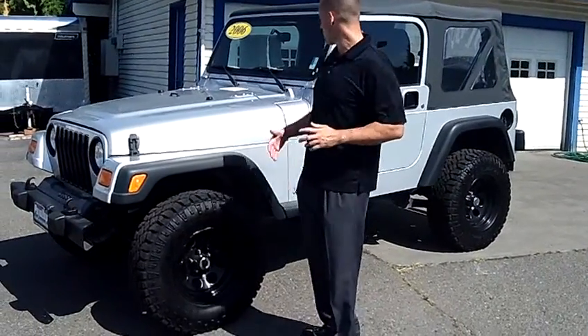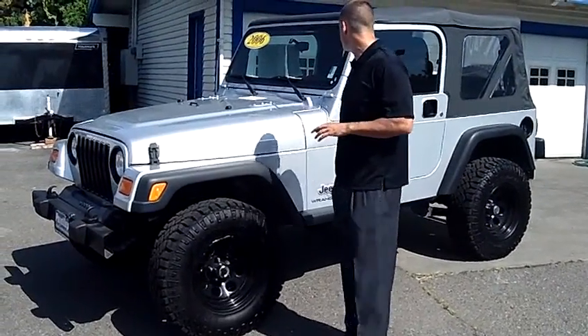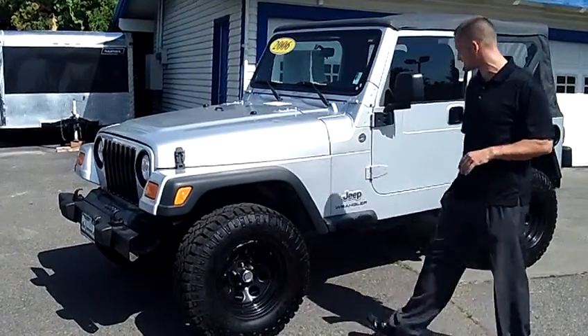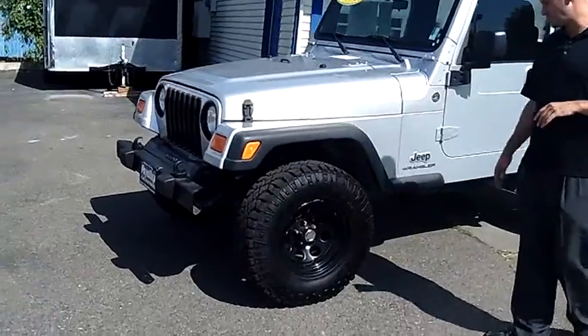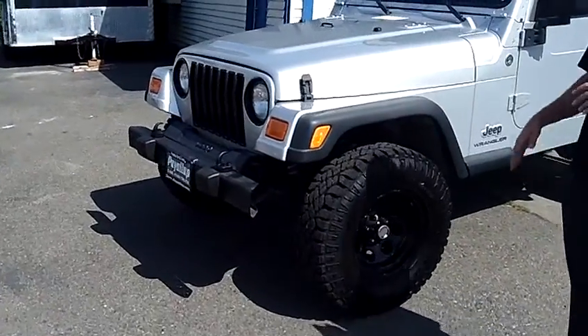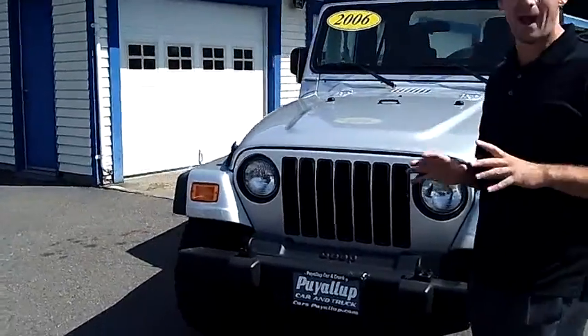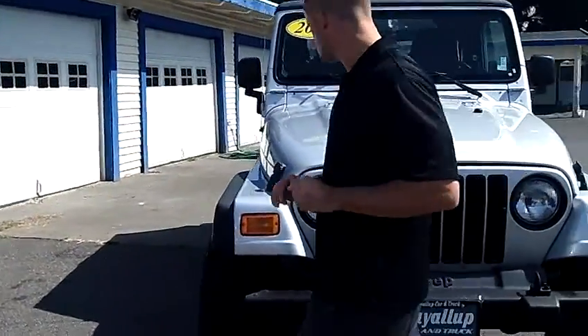Hey folks, Adam Ashby here with Puyallup Car & Truck. I'd like to show you our 2006 Jeep Wrangler, stock number 78456. As we walk around the Jeep here, I'd like you to notice the condition of the exterior. It's in excellent shape. It's a local trade-in, zero accidents, comes with a clean vehicle history report.